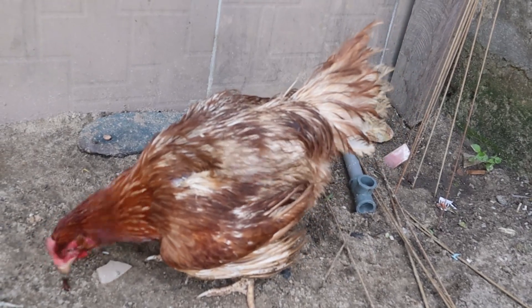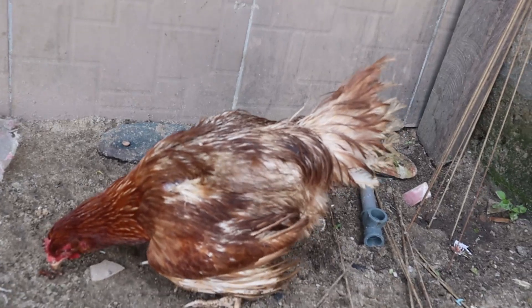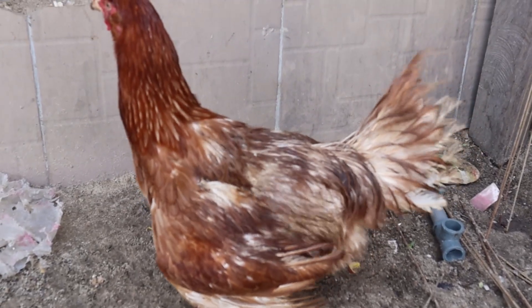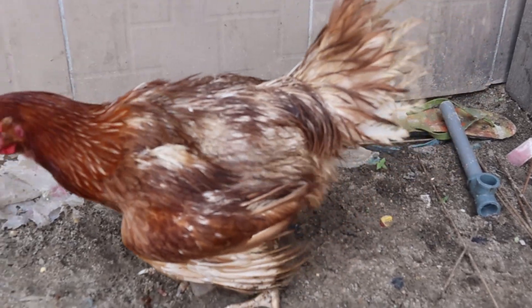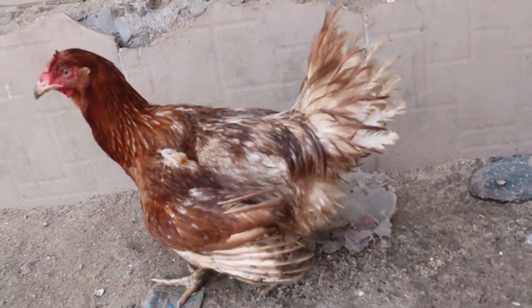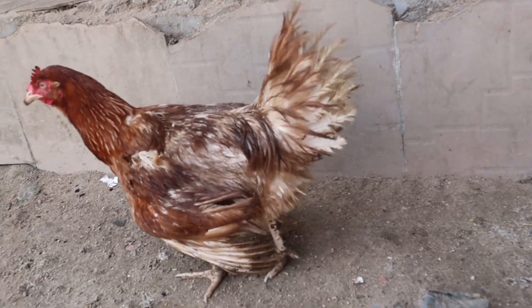Heat stress can result in panting, increased water intake, and eventually death. On this video, I will give 6 ways on how you can effectively manage heat stress among your chickens. I will also cover the first to the last sign a bird will show in cases of heat stress, because we have the safe zone and the critical zone for your birds during heat stress, plus some bonus tips. Ensure not to skip because every second in this video is very vital.